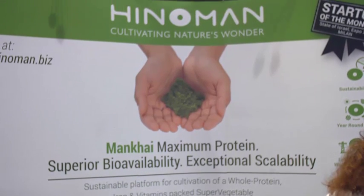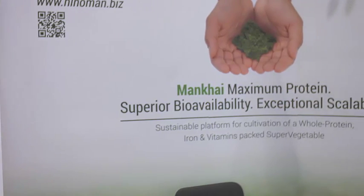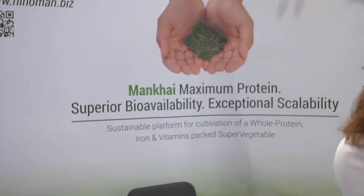Another new entrant to the market is Hinnaman, which is working with another aquatic plant that can be harvested continuously. Hinnaman is producing the Mankai — a strain of duckweed — high in protein at 45 to 48%, and rich in vitamin A, vitamin E, all the B vitamins, a lot of minerals including iron and calcium. They sell it either fresh or in dry form as a very fine powder.